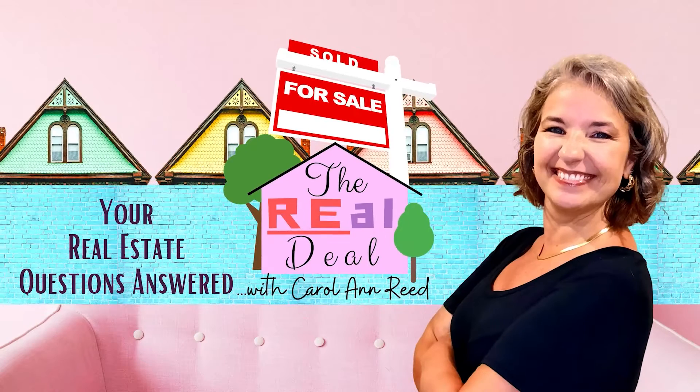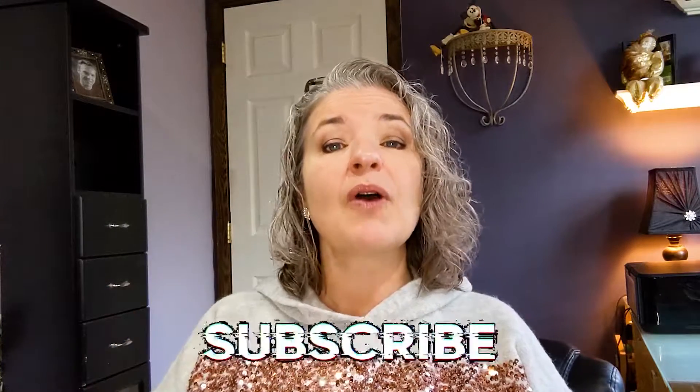Just like the phrase, there's more than one way to skin a cat, well, there's more than one way to sell a house. So if you're interested, that's what we're going to be talking about today. I'm Carol Ann Reed with The Real Deal, where we give you the confidence and the clarity that you need to make the right real estate decisions for you. Today we are going to be talking about different options that you have available to you when you want to sell your house — more options than just hiring a real estate agent and selling it on the MLS in the traditional way. You do have options. So let's take a look.